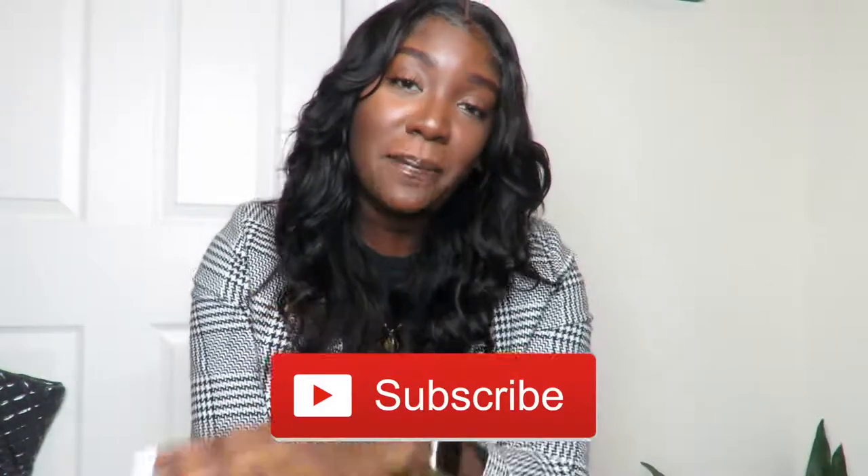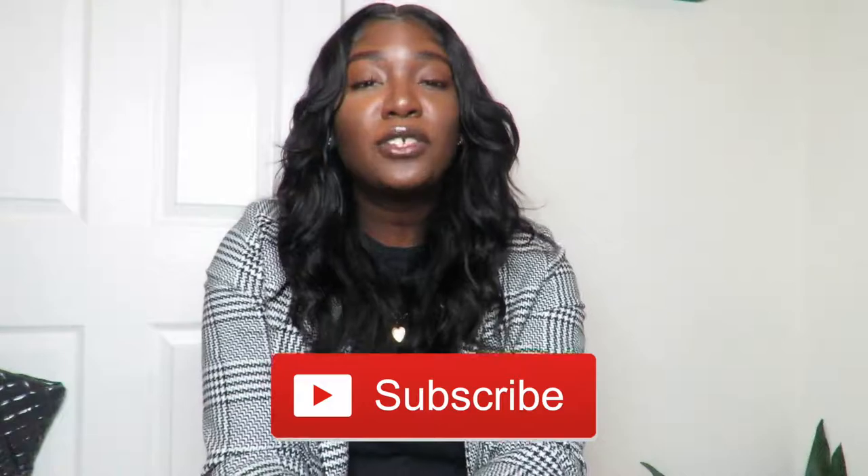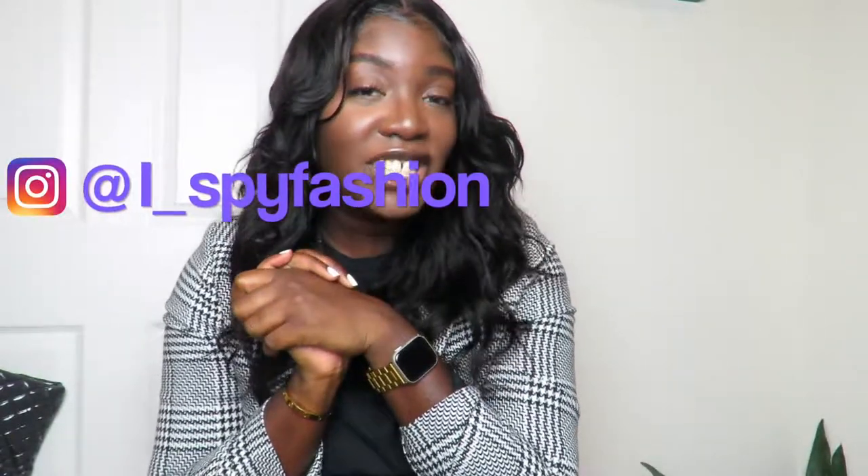If you made it this far in the video, make sure to press that big old subscribe button down below as well as the bell notification so you can get alerted when your girl uploads. Also, make sure to follow me on IG so you can see how I rock this hair, the styles that I wear, and other affordable fashion tips by following me on IG at underscore iSpyFashion. And without further ado, let's hop right into this video.